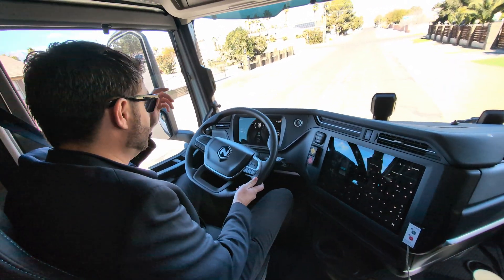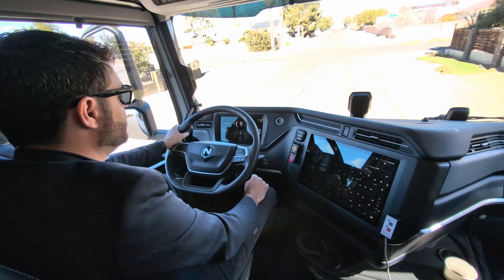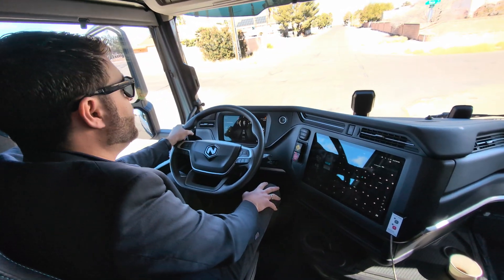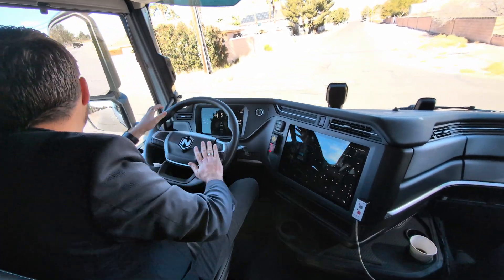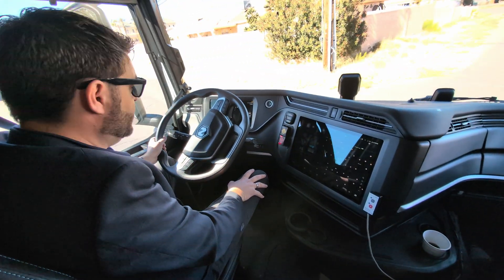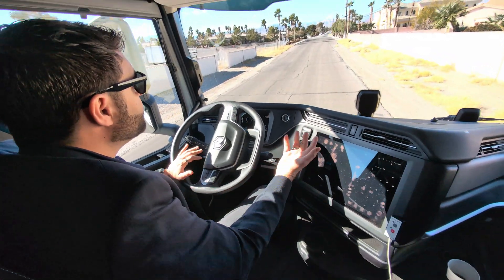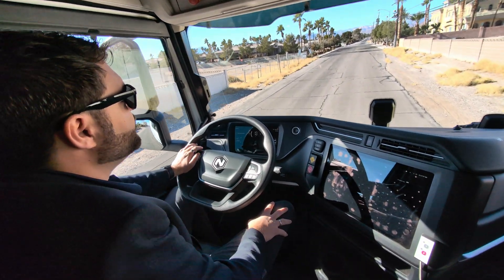What kind of range can this truck achieve with a full load? About 500 miles. It always depends — not only on the load but also the terrain and temperature. But 500 miles is a good number for full load, in fact for the operations we're doing in California.